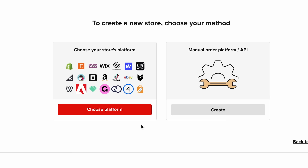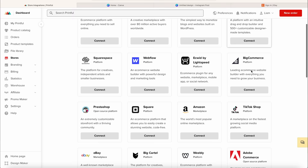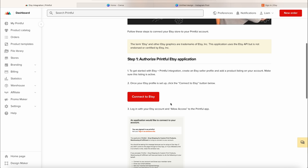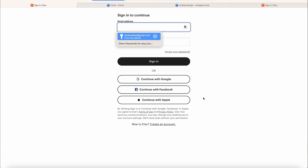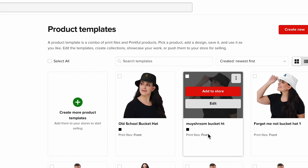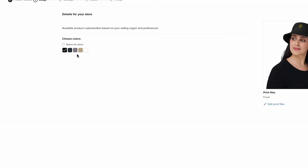Then come back over to Printful. The great thing is it integrates with Etsy, so we don't need to fulfil any orders ourselves — it's actually passive income once we've set this all up. Come to the stores tab on the left hand side and click 'choose platform.' You can sell on your own Shopify store, Wix, eBay, and lots of other options. For now, we're going to connect our Etsy store — click 'connect,' then 'connect Etsy,' follow the steps, and your Etsy store connects directly to your Printful account. Then come back to your product templates and click 'add to store,' choose your Etsy store, and select which colours — a white one and a black one.